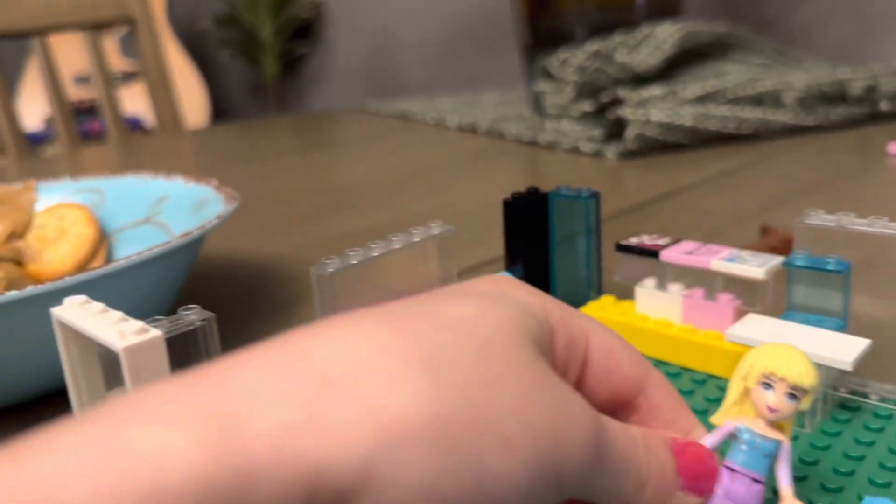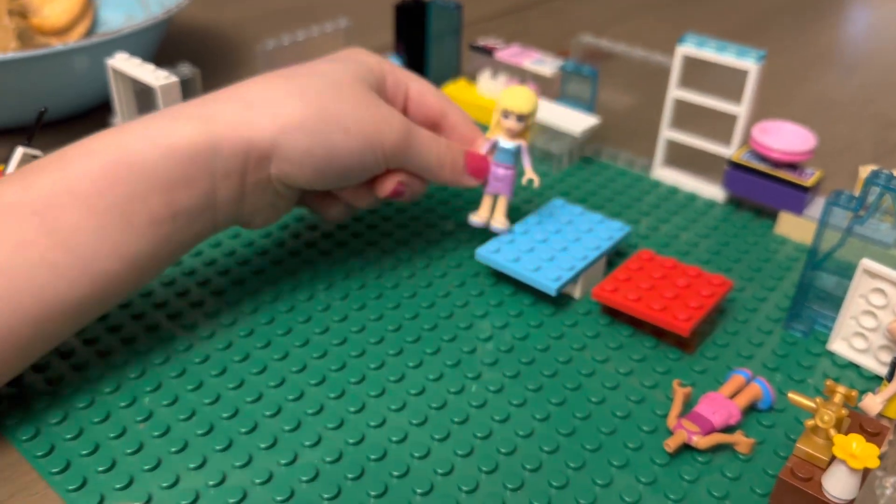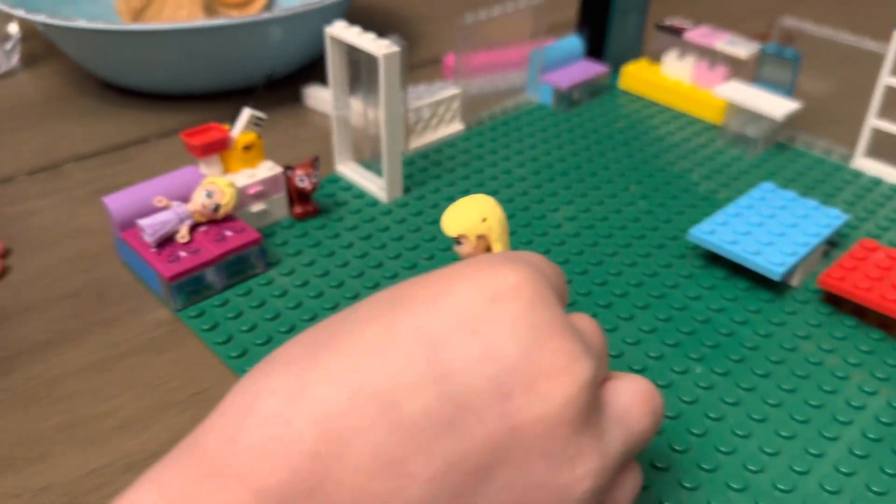Let's go on to the next room — actually, I forgot. This is the kids' table. This is the grown-up table. And let's go on to the next room.